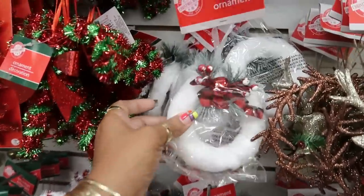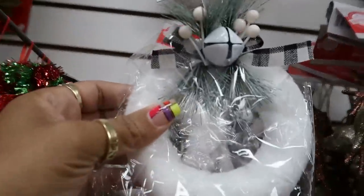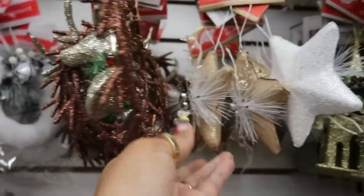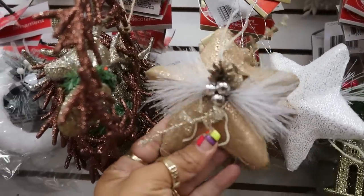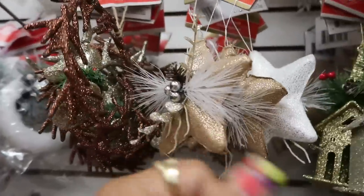You can either get that with the red and black bow and the red bell, or they have the black and white with the white — cute. I've never seen these before. I like that, and then they have that in white too.